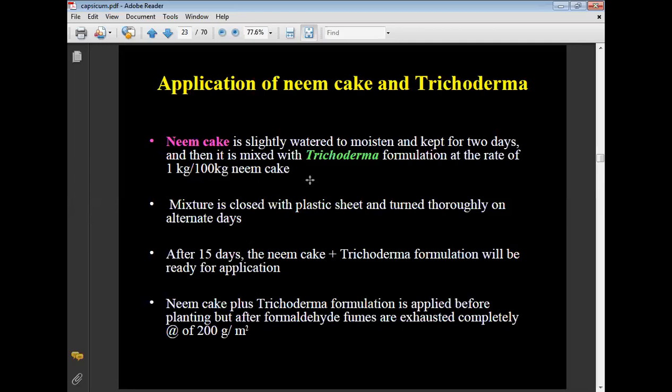Four days after formaldehyde application, the polythene cover is removed and beds are raked repeatedly every day. After turning the soil three to four times to remove formaldehyde fumes, neem cake is moistened and kept for two days, then mixed with Trichoderma formulation at the rate of 1 kg per 100 kg of neem cake. The mixture is covered with plastic sheets and turned on alternate days. After 15 days, the neem cake and Trichoderma formulation is ready and applied before planting at the rate of 200 grams per square meter.